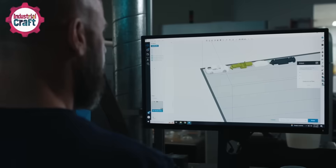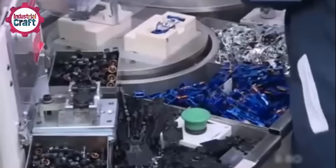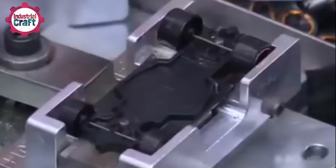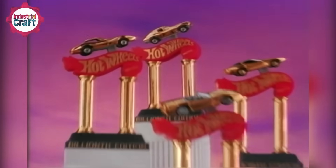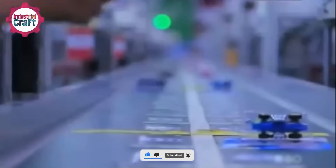Today, we're going behind the scenes of Hot Wheels. From initial 3D prototypes to die-cast moulding, vibrant paint applications, and precise axle engineering, we'll explore how these miniature masterpieces are brought to life in state-of-the-art factories. See how technology and craftsmanship combine to make the fastest, coolest cars on the planet. Don't forget to like this video and hit that subscribe button for more behind-the-scenes dives into the creation of cool stuff.